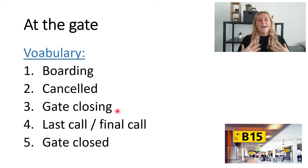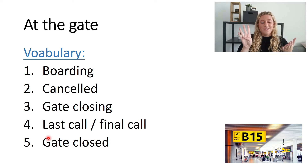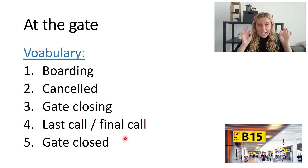Number three: gate closing. This means that boarding is nearly finished and the gate will soon be closed — maybe there are ten minutes left. Number four: last call and final call. You don't want to see these words at the airport. This means it's the last, ultimate opportunity for you to go to the gate.